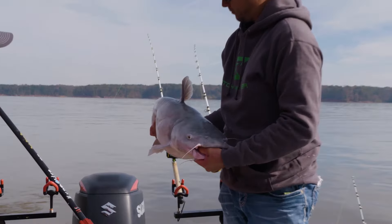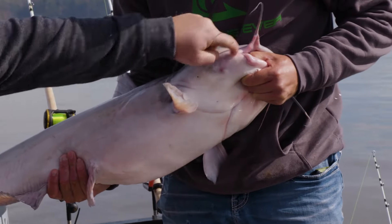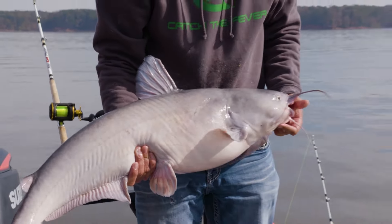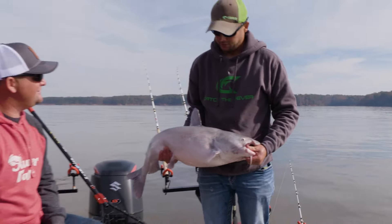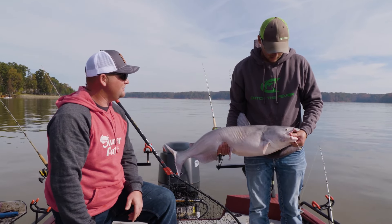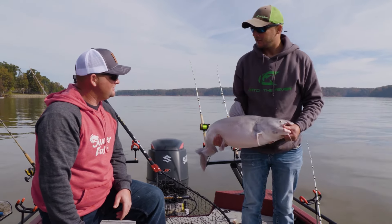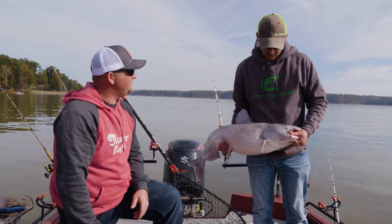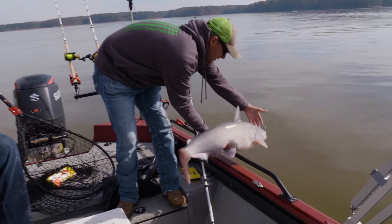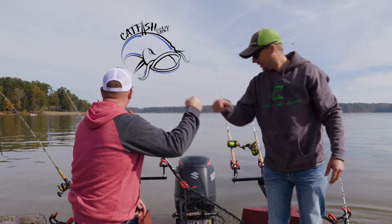That's 25, maybe more pounds. We do a lot of catch and release on anything over 10, 12 pounds — it's really important to do that on any body of water. Let them big ones go. Because these aren't really fit to eat, in my opinion, to start with — it's a big old fish. All right, you ready to get him back? Good job, bro.